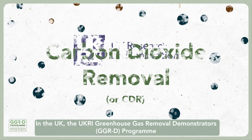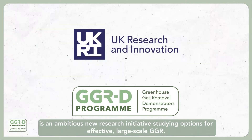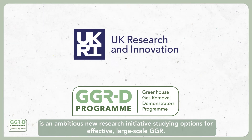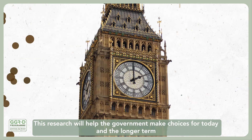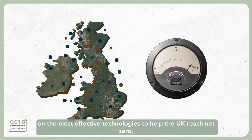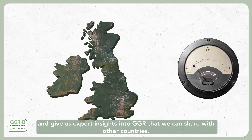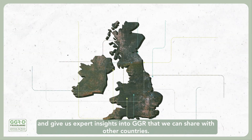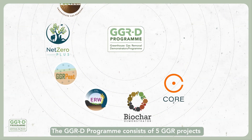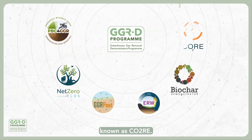In the UK, the UKRI Greenhouse Gas Removal Demonstrators GGRD programme is an ambitious new research initiative studying options for effective large-scale GGR. This research will help government make choices for today and the longer term on the most effective technologies to help the UK reach net zero, and give us expert insights into GGR that we can share with other countries. The GGRD programme consists of five GGR projects, and is coordinated by the Greenhouse Gas Removal Hub, known as CORE.